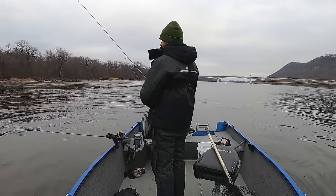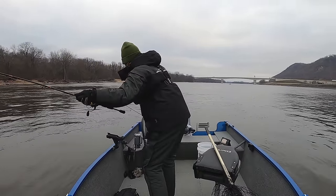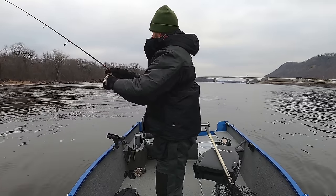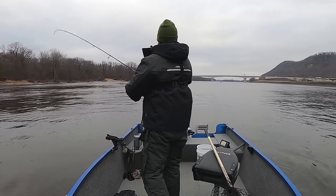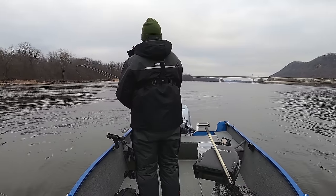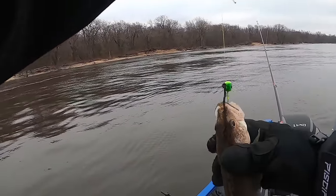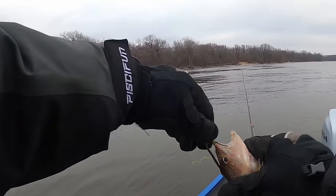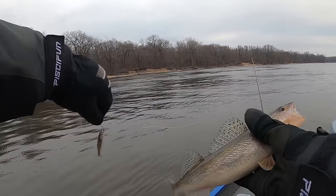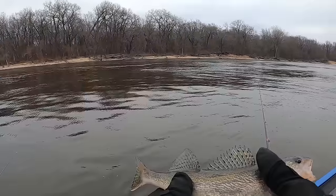I'm setting the minnow about a foot off the bottom. I do get one fish on it, but it's not the way to go on this day. Smashed that minnow — just dead-sticking it. Saw him thump it. Nice sauger hanging down there. Saw that rod just pump — he was there. Nice little sauger, she inhaled that minnow.